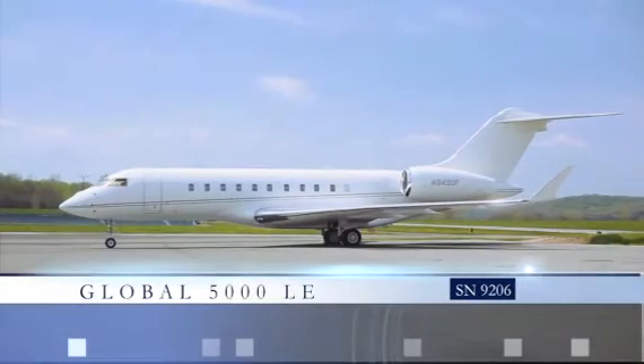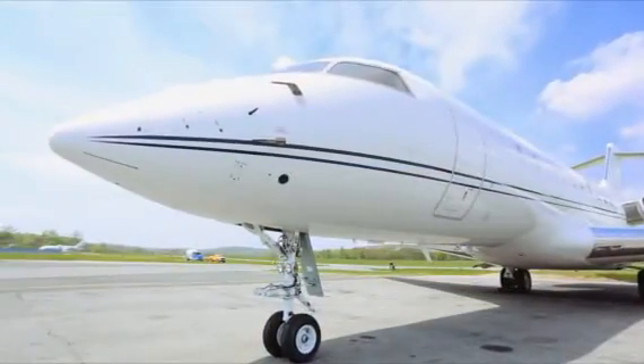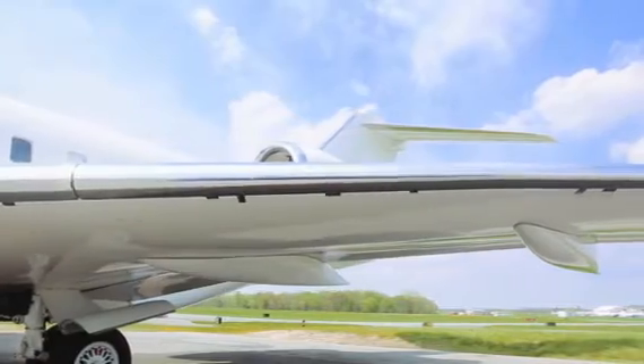The Global 5000 LE, a large cabin business jet designed to deliver optimized comfort, speed, and range. It is unsurpassed in its class, with superior cabin room and the latest technologies and aesthetic refinements from Bombardier.